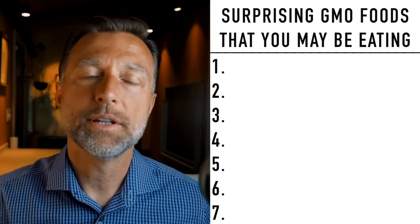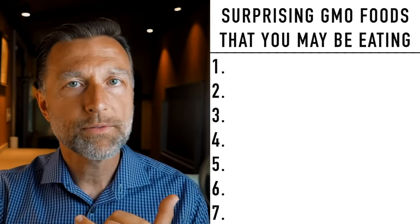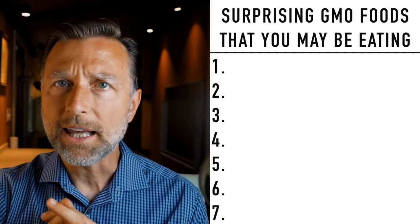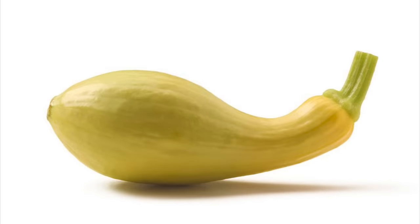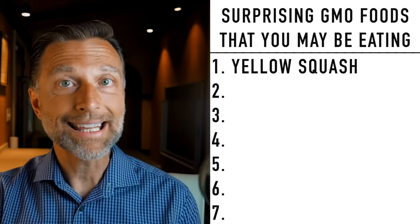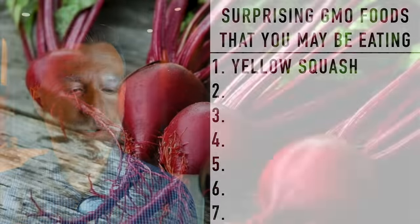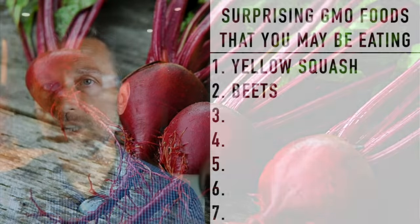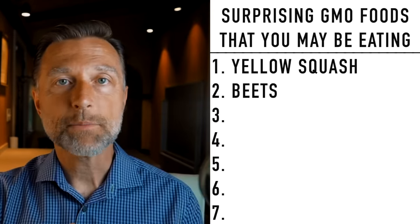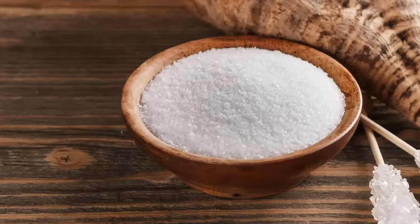Let's go back to the main reason for this video — surprising GMO foods that you may be eating that you may want to consider avoiding. Number one: yellow squash is GMO. Now, if you're having organic yellow squash, it's not going to be GMO. Number two: beets. The vast majority of beets, especially in the US, are probably 95% GMO. And that is where we're getting our sugar from as well. So if something says 'sugar' on the label, chances are it's from beets and it is GMO sugar.